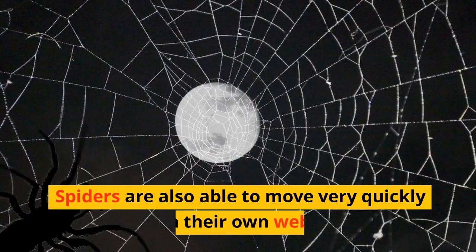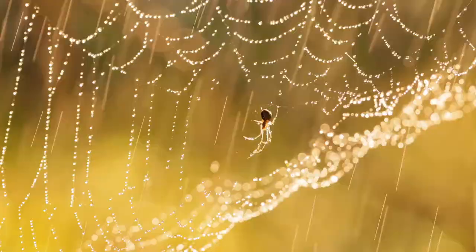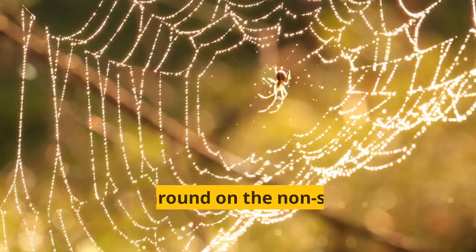Spiders are also able to move very quickly on their own webs. This is not because they don't get stuck — it is because they spin sticky and non-sticky silk lines and they know which is which. They run around on the non-sticky ones and insects get stuck to the sticky ones.